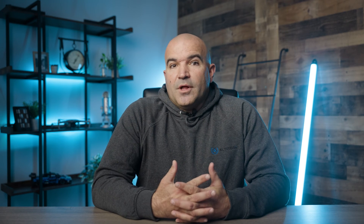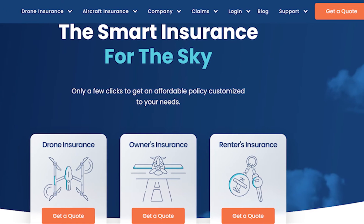Personally, I have a policy with Skywatch for $1 million in liability insurance. It also covers property damage, bodily injury, privacy claims, indoor operation, pays for damage to my DJI Air 2S, and has worldwide coverage — all for only $66 a month.